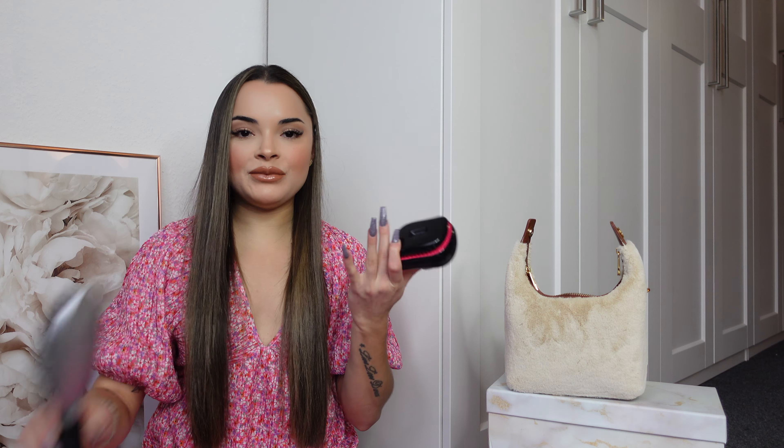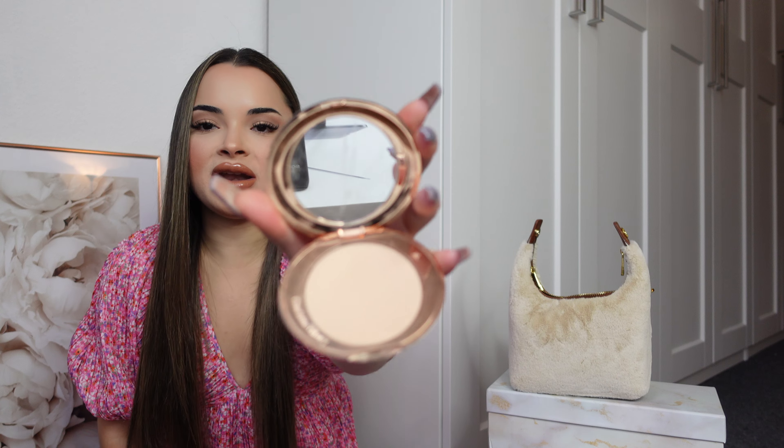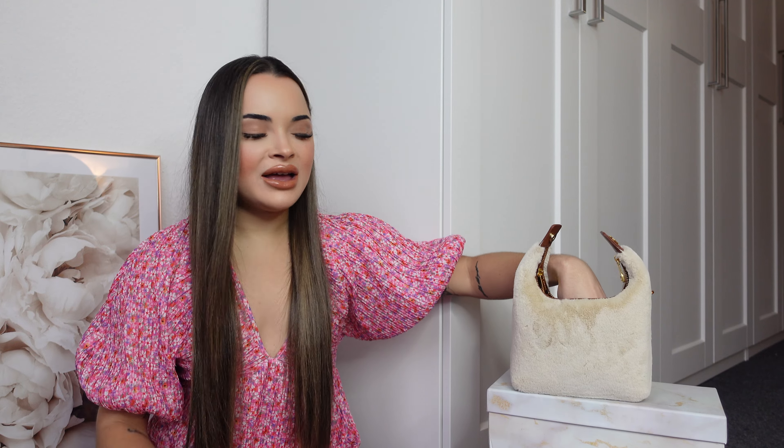I always take my Tangle Teezer brush — it's small enough to pop into any bag, unlike my normal brush which would be way too big. Perfect for brushing my hair before dancing the night away. I also have my Charlotte Tilbury Airbrush Flawless Finish compact in shade two medium. I don't actually use it for the powder — I just use it for the mirror. So handy for reapplying lipstick or checking my face when I'm out.